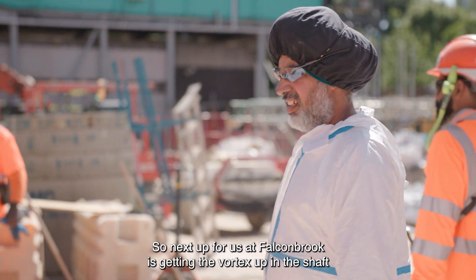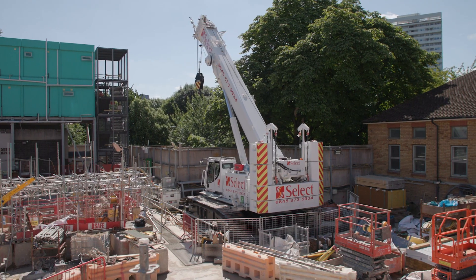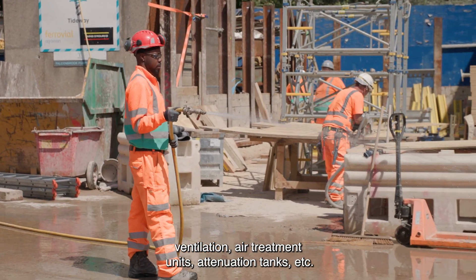Next up for us at Falcon Brook is getting the vortex up in the shaft and doing the citric concrete surround on the vortex. Then we've got the near surface works, which is getting us ready for commissioning — installing all the ventilation, air treatment units, attenuation tanks, etc.